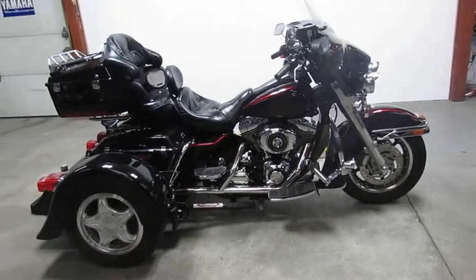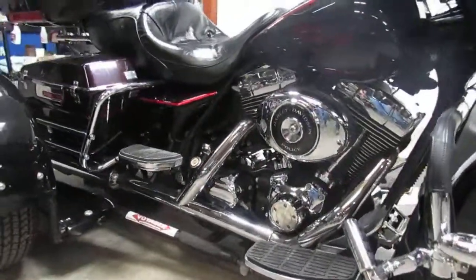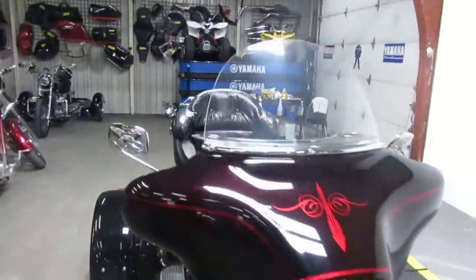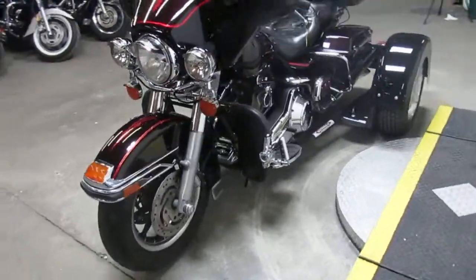It's got the leather lowers on it, got some highway lights down low, street lights up top. Good-looking bike, guys. 2003 Harley Davidson trike, 17,180 miles, $12,999.